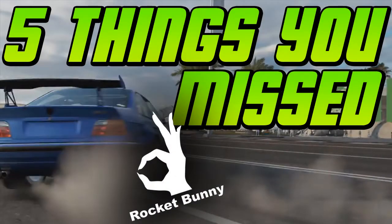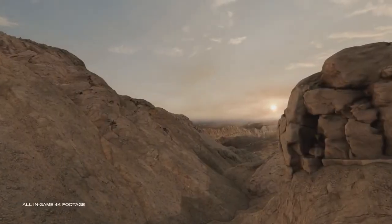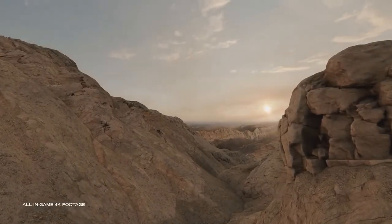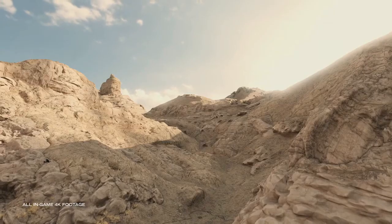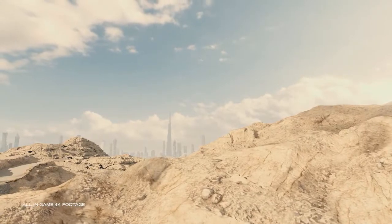Welcome back to another video. This is 5 things you missed in the Forza Motorsport 7 trailer. Yesterday at E3, Forza Motorsport announced Forza Motorsport 7 and uploaded a trailer. In this video I'm going to point out 5 things you might have missed from that trailer.